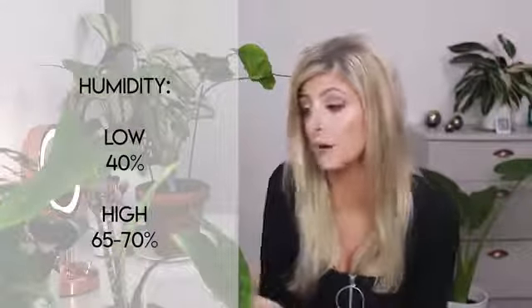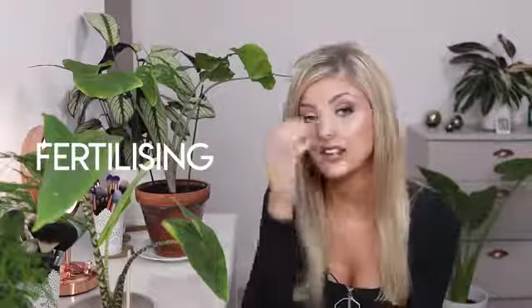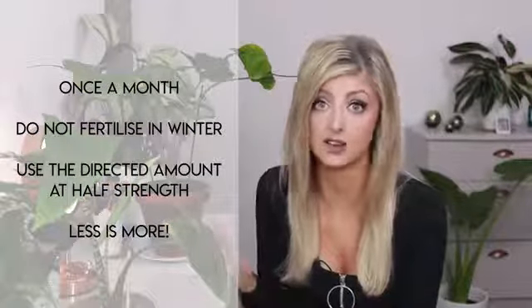They like high humidity. I think these could get away with 40% easily, but they're happiest around 60%; I personally aim for about 65%. I actually don't mist mine — I've heard you can get diseases on the leaves from misting. For fertilizing, I don't fertilize my houseplants very often in general; it depends on the medium they're potted in, but I tend to fertilize roughly once a month.